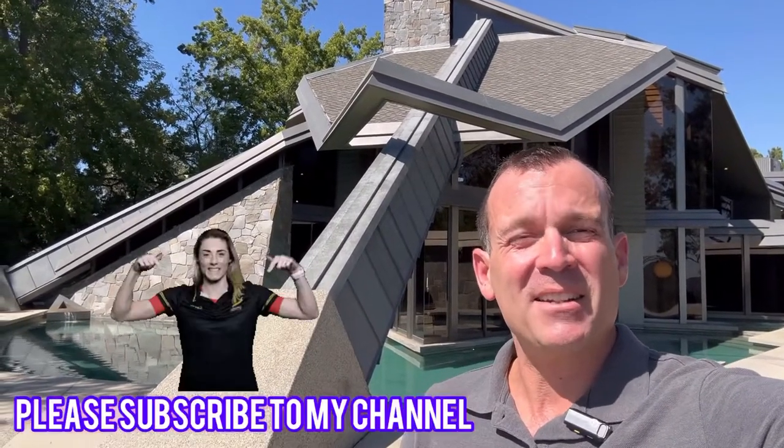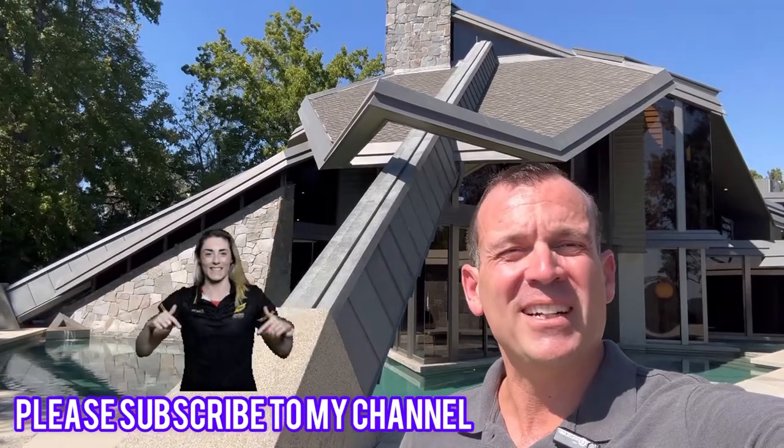Hey, what's up folks. I hope you enjoyed that house tour. Before you finish watching this video, do me a favor — don't forget to subscribe, like, and comment. I hope you liked it and I'll see you on the next really cool house tour or whatever I'm doing.